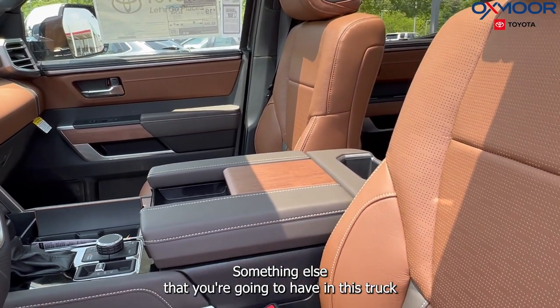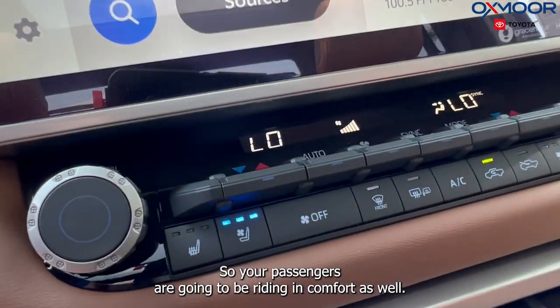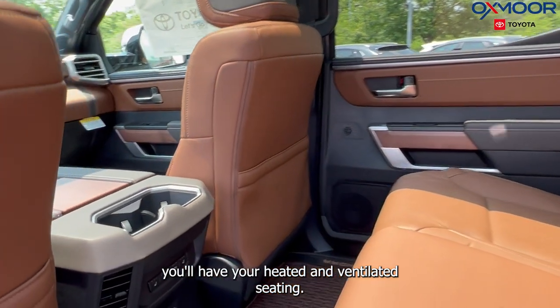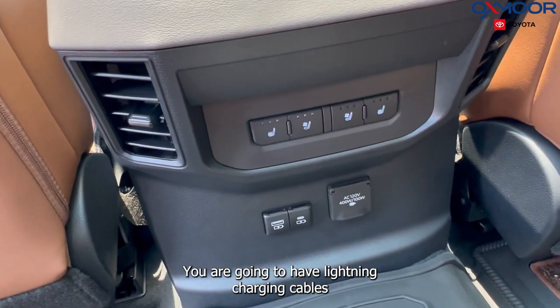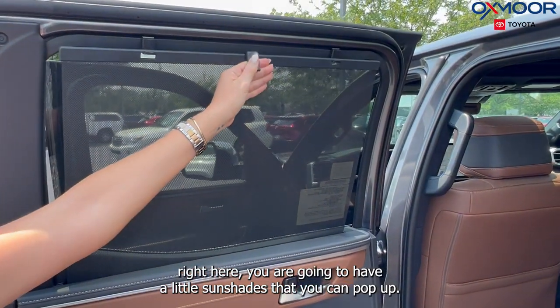Something else you're going to have in this truck is the heated and ventilated front seating and rear seating, so your passengers are going to be riding in comfort as well. Back here, you'll have your heated and ventilated seating. You are going to have lightning charging cables. And in your doors right here, you are going to have your little sunshades that you can pop up.